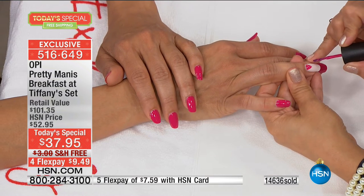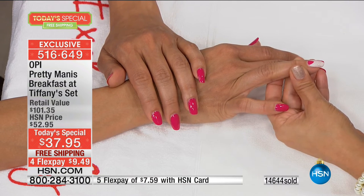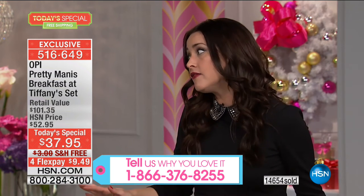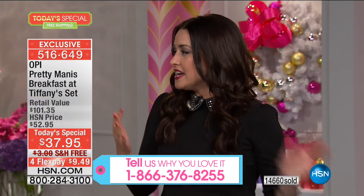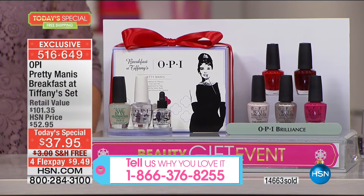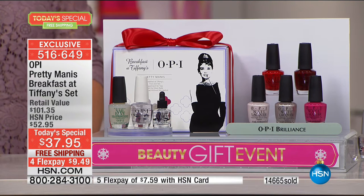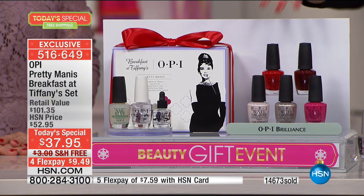It gives you three times more shine because it's three times thicker than your regular top coat, and it makes it shinier and glossy with that gel-like look. OPI is the number one choice by manicurists and salons not just in America but around the world. Lesser nail lacquers just don't have the right consistency or the right brush, so you get streaky polish. OPI is the number one choice because it's easy to use, the color payoff is incredible, and the color lasts.